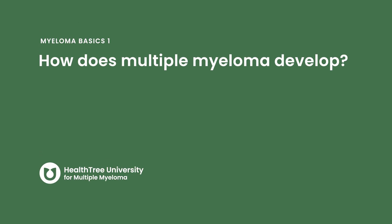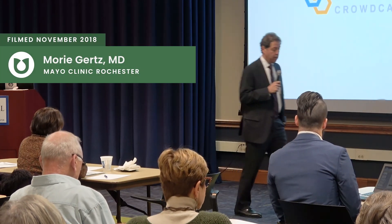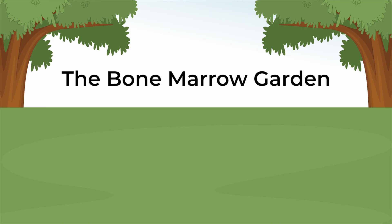How does multiple myeloma develop? A metaphor I've been using for a long time is a garden. Growing up in rural Minnesota, your bone marrow actually is a garden with three major crops.